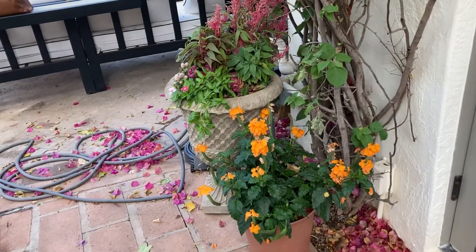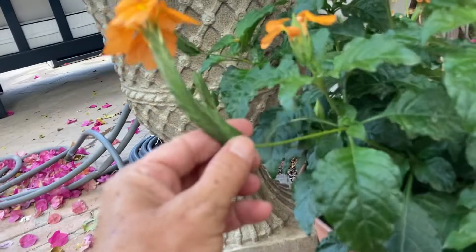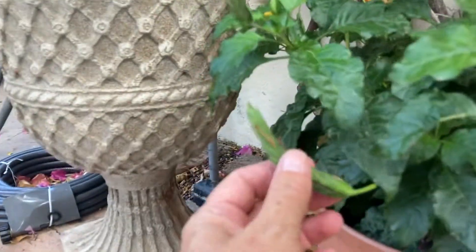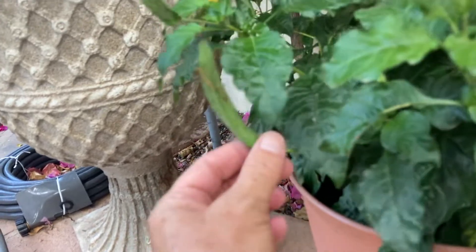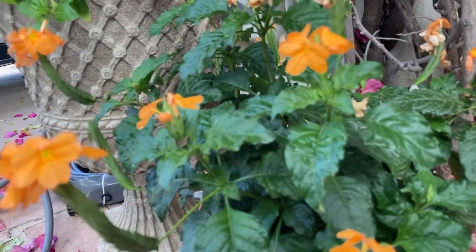These chrysandras are just amazing, and apparently these will turn into seeds down here, so this one looks like it's finished and I'm going to try to get some seeds out of this one because I love these — I love the brightness.